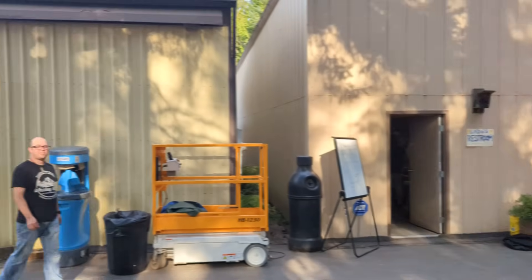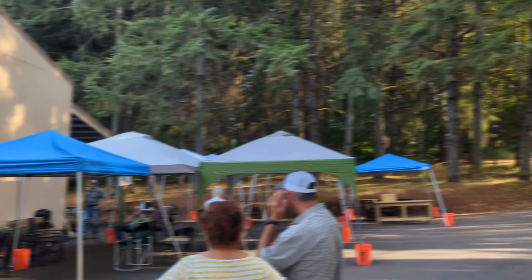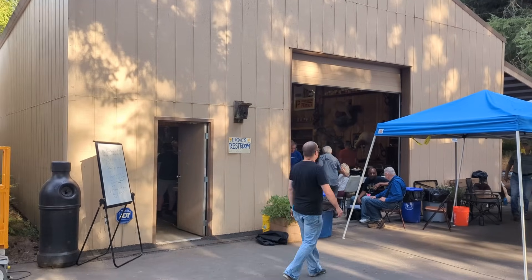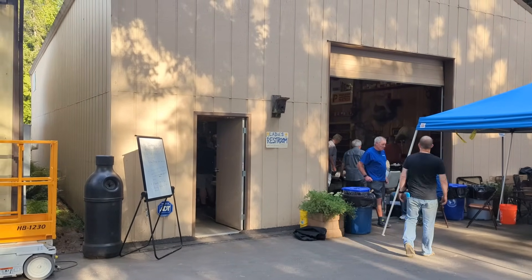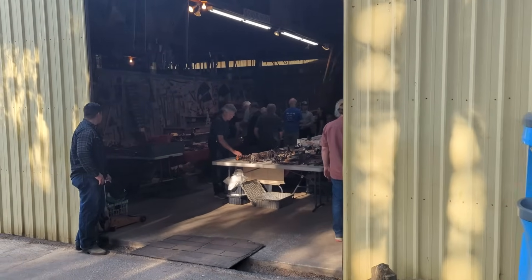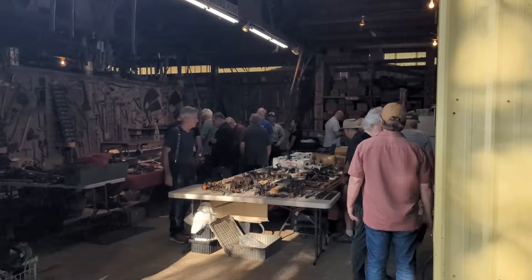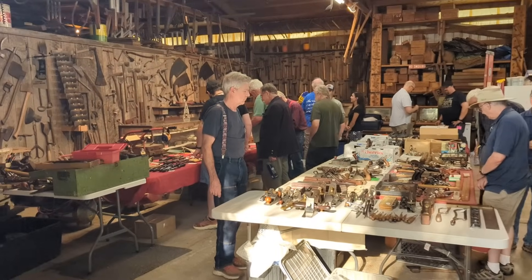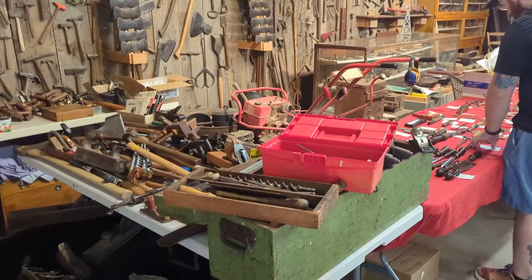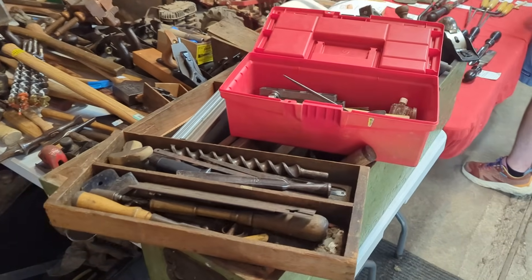We've got these two barns today, and tomorrow we're actually going to be up in the woods for the tailgating. I want to go through here and show you the tools for sale but also the barns themselves. We're going to start in here with tools for sale — this is going to be a good bit faster than normal since it isn't live, so I don't have people asking questions, but if you see something you have questions about, let me know.